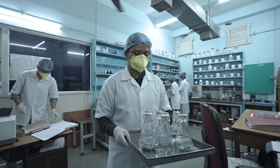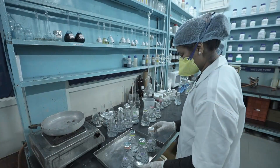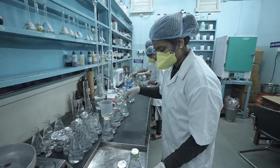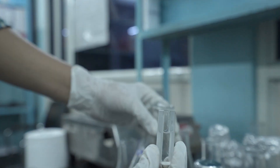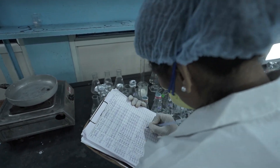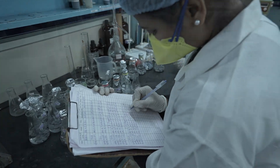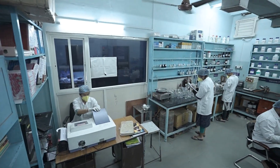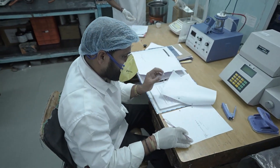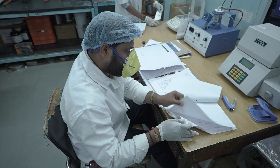Advanced testing machines, such as automated vision inspection systems, leak detection equipment, and precision measurement instruments, are used to detect even the smallest defects. The lab supervisor carefully reviews all test results and signs the approval documents, ensuring every stopper meets strict pharmaceutical standards before being dispatched to the client.